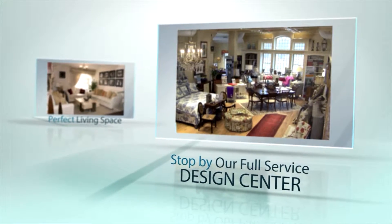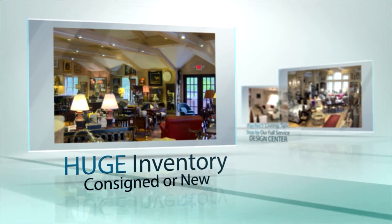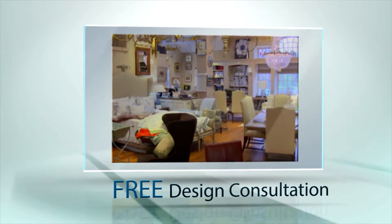Just come into our full-service design center with your project, and we'll help you put together an entire room from our huge inventory of beautiful consigned or new pieces. And get this — the design consultation is free.